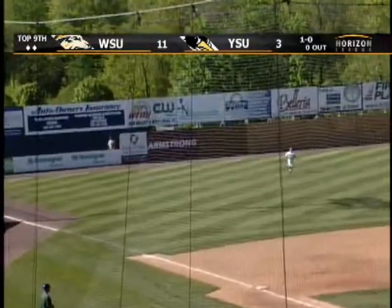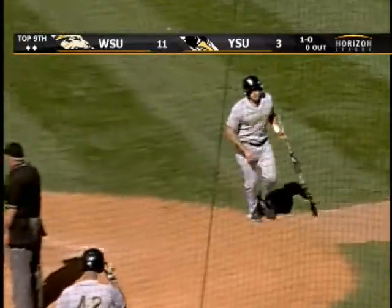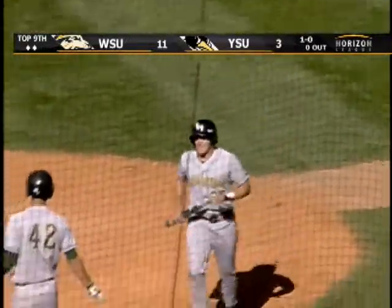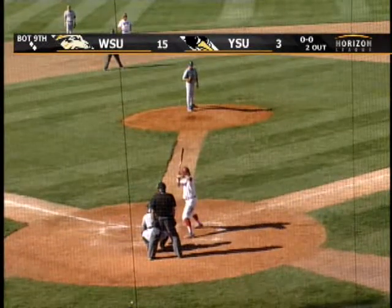Chopper over Drew Doche's head. That will score Crisman. And that one — really nothing you can do there. Just a hard hit ball, took a funny bounce, got over the head of Doche in a hurry. Just a little bad luck. He's hit it right at a couple people.